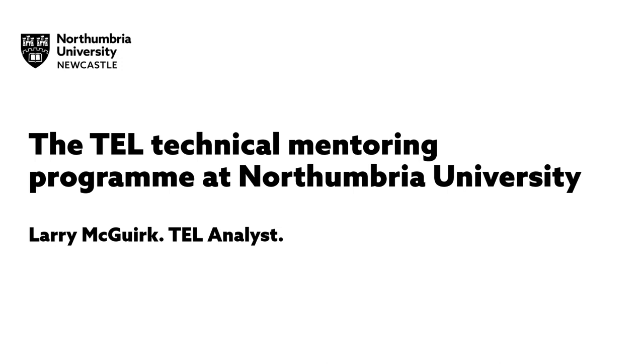Hello, my name is Larry McGurk and I'm a TEL Analyst at Ottumbria University. Today I'm going to talk about the TEL Technical Mentoring Programme at Ottumbria University.